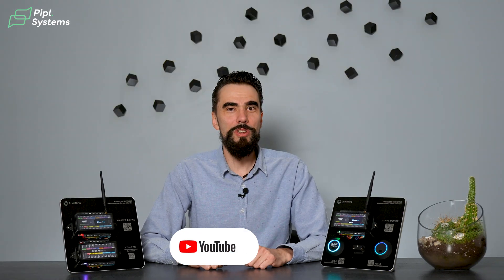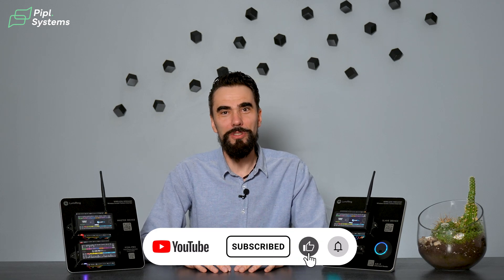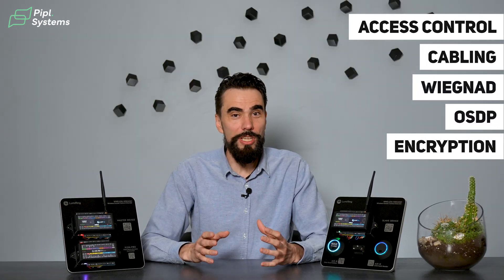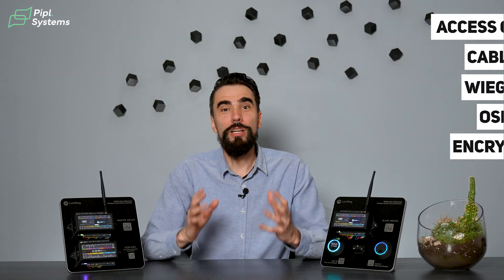Hello, my name is Andrey. I'm one of the partners of Lumering Inc, an engineering company that's making a lot of fun and interesting things in the access control industry. Today we're recording this video for the People Systems YouTube channel and we're going to talk about access control, cables, Wigand, OSDP, security, and many other very practical and interesting things that will make the life of installers and service people way easier than it ever has been before.